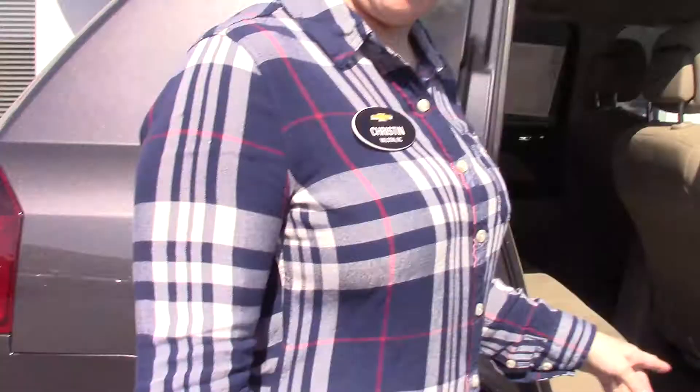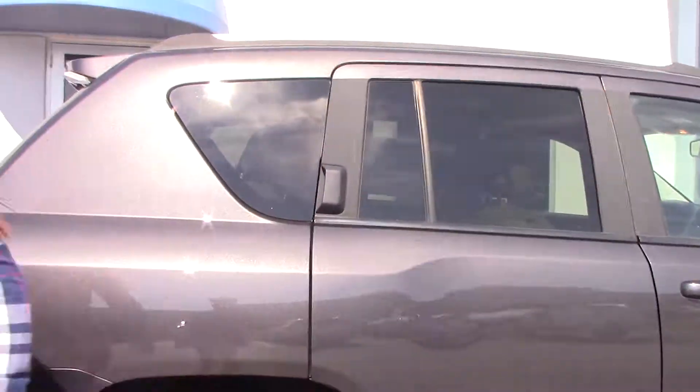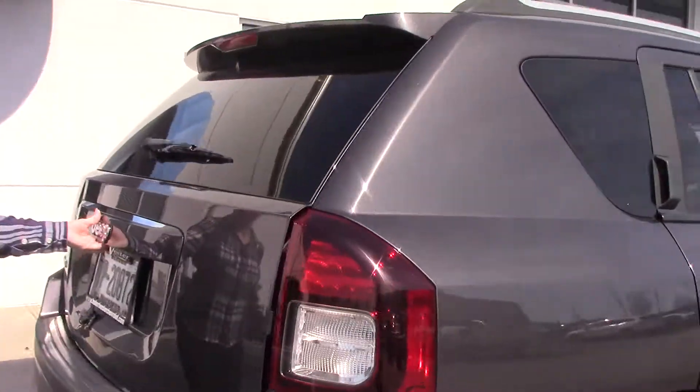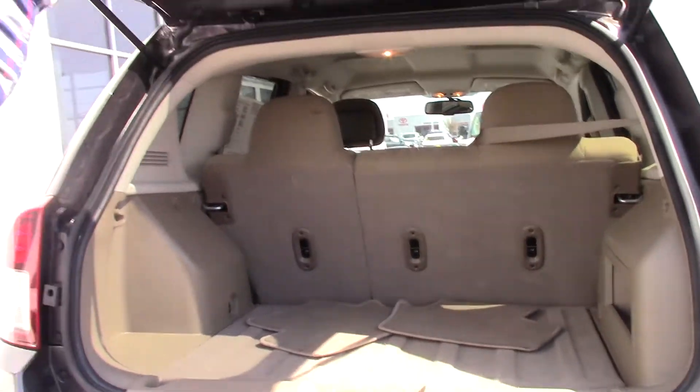Plenty of space in the back for your passengers. If you'll come around to the back — lots of storage space as well, and the seats fold down.